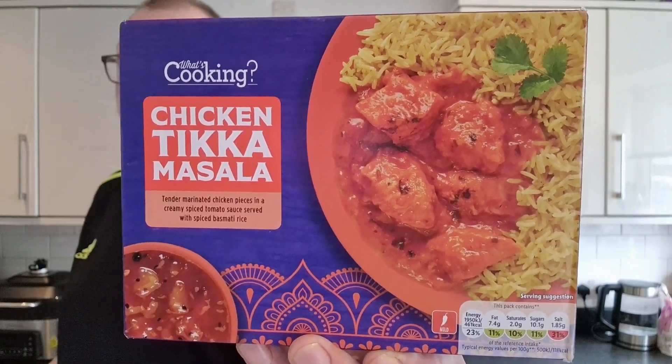Yes, brothers and sisters, we're having a Chicken Tikka Masala. I love a good curry. And some of these microwaveable curries, they're turning out alright. This one's got pilau rice as well, for £1.49. We're not expecting miracles here, but hey, you never know, do you?